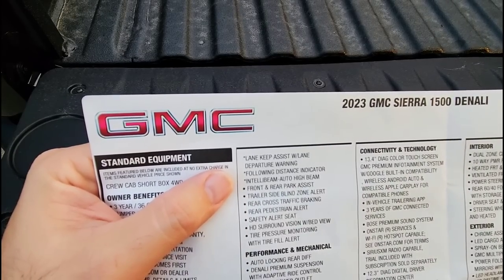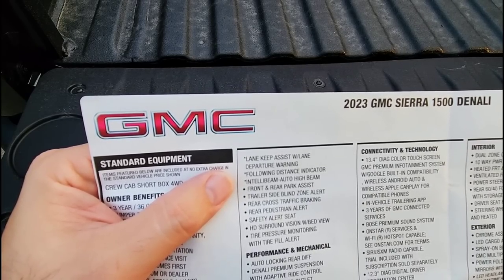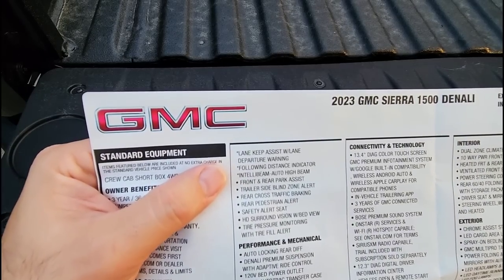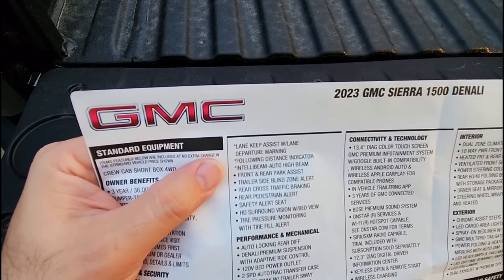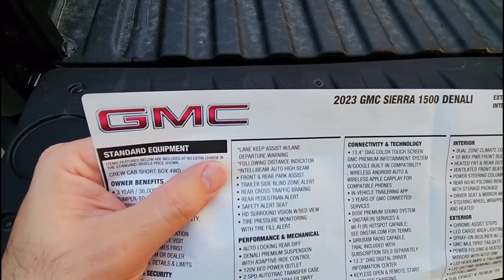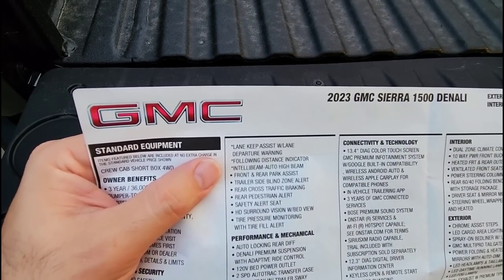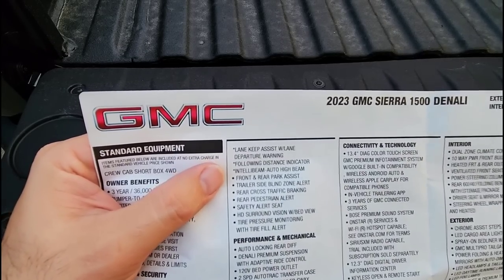I'm not a big fan of the auto high beam feature — I usually shut it off in any vehicle I own because it drives me nuts. What I've found on this truck is you can't quickly disable it by pulling the high beam stalk, but the button to turn it on and off is actually at the end of the turn signal stalk, which makes it really easy to disable.